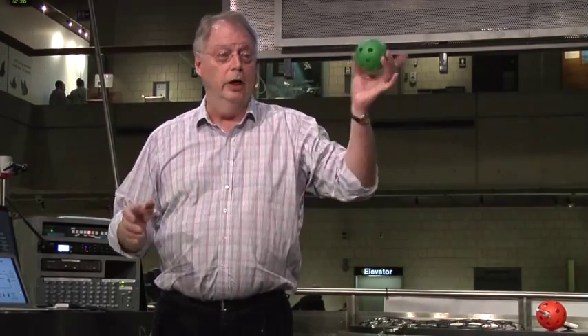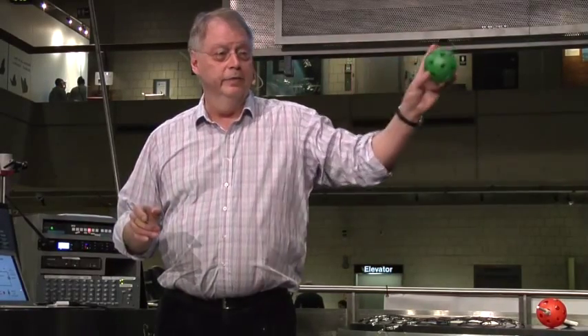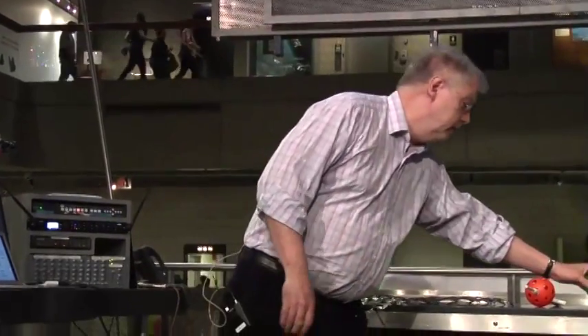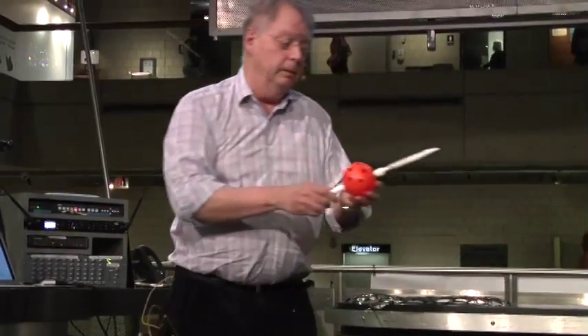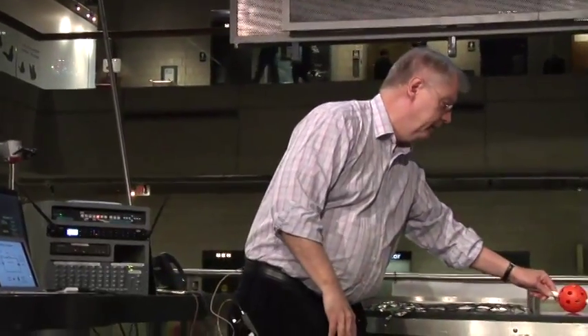Conventional computers use the charge on the electron moving around to convey information, but this costs a lot of energy, and the energy burned is the big limit to making silicon go further. What we'll do instead is use the spin of an electron — each electron is a little like a bar magnet, with its north pole pointing up or down — so you can store a bit of information: that's a one, and that's a zero.